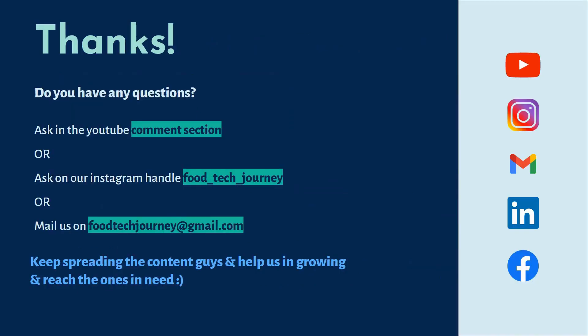Thank you very much for watching the video. If you have any doubt, you can ask in the comment section, on our Instagram handle, or mail us at foodtechjourney at gmail dot com. Keep spreading the content and help us grow and reach the ones in need. Thank you very much for watching.